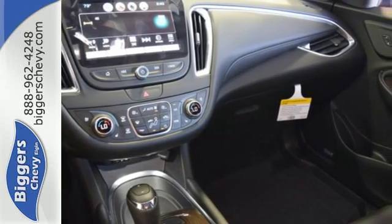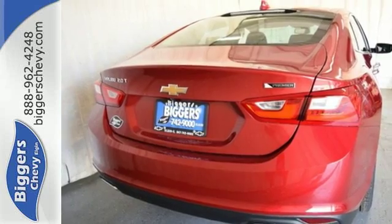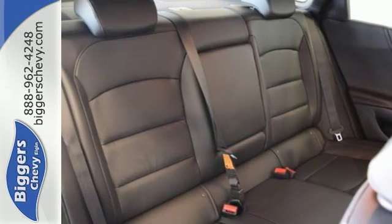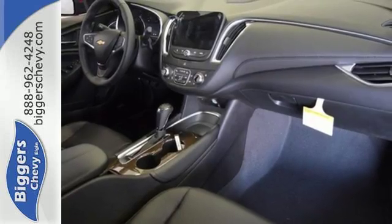Chevy MyLink means a world of entertainment options are at your fingertips on the interactive touch screen, while Bluetooth keeps you in touch hands-free. And while you're having a good time, Stabilitrack keeps a close eye on the commute, helping you stay in control.